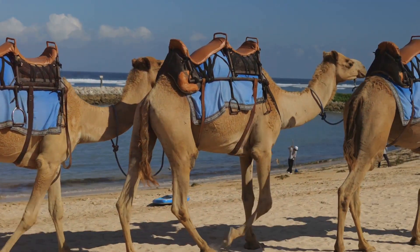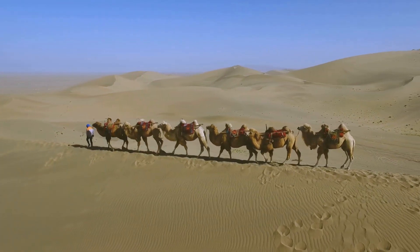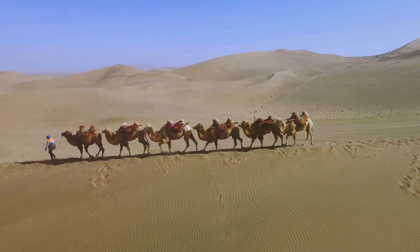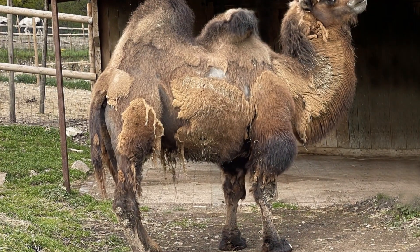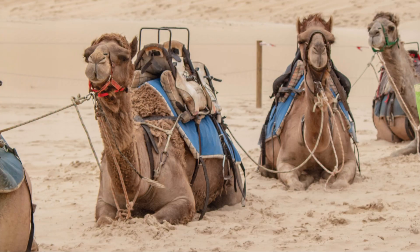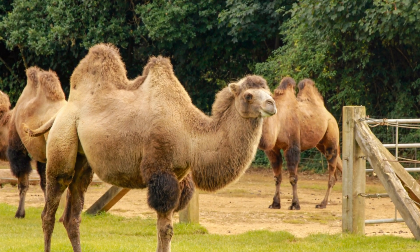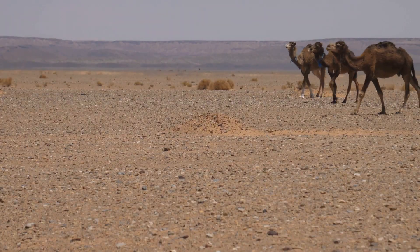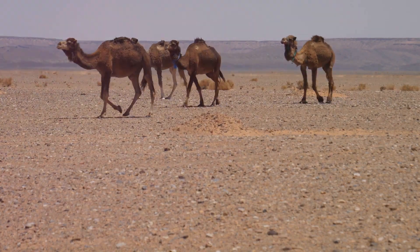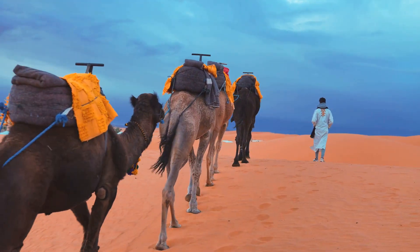Both species of domestic camels, the dromedary and the Bactrian, are renowned for their strength and endurance — often referred to as the workhorses of the desert. The Bactrian camel, with its two humps and sturdy build, can carry up to a staggering 440 pounds in a single day — roughly the weight of a grand piano. Even in extreme heat, these camels will trudge on unyielding. The single-humped dromedary camel can haul up to 220 pounds, like carrying an adult male lion on its back all day, every day.